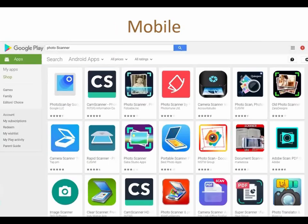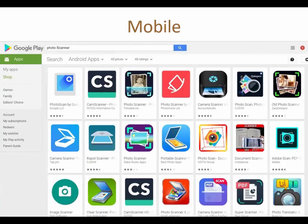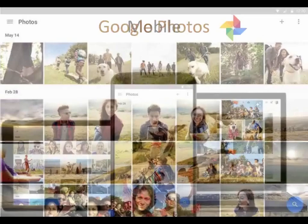You can also digitize using your mobile device. There are plenty of apps for both Android and iPhone — some free, some paid — that let you take, edit, and center pictures. The big advantage is that once scanned on your phone, you can immediately upload to Google Photos and share with your family all over the world. That's one way to share images; another, of course, is using the MyHeritage platform.